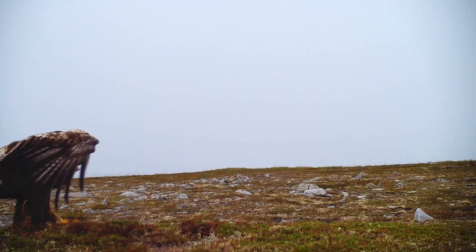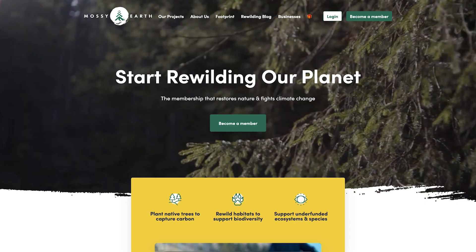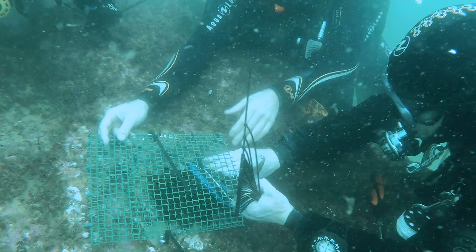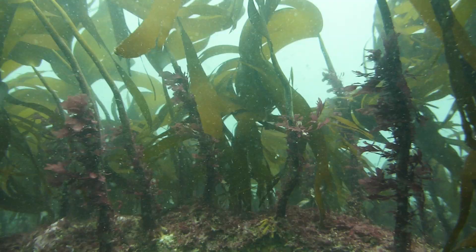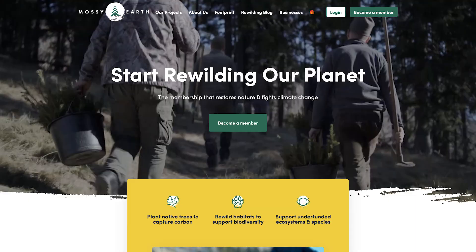If you're still around, it must mean you really love wildlife. So I'd like to pitch you our Mossy Earth membership. For just £10 a month, you can support our rewilding projects and help us restore wilderness areas both in the ocean and on land, as well as supporting underfunded species. Simply head over to mossy.earth by using the link in the description. Until next time, cheers!